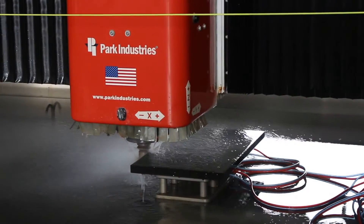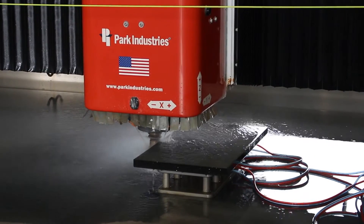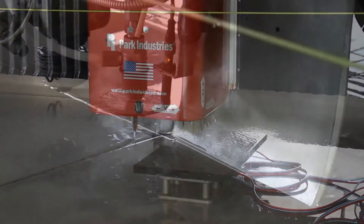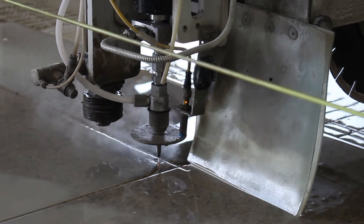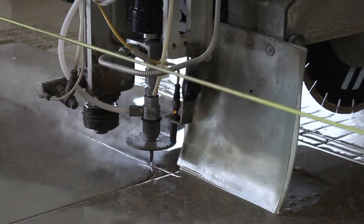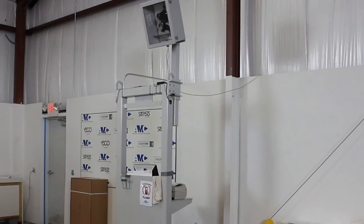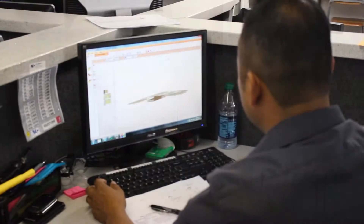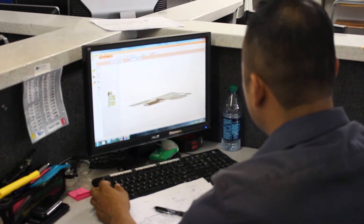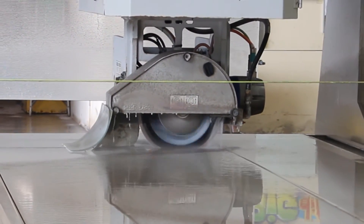They are spraying water constantly to keep dust at a minimum. And that's not the only thing water is doing — there is a machine that uses water sprayed at such a high speed that it's precisely cutting the counters into the proper shape. A high-definition camera is used to take a quality photo of each slab, and this photo is then used on a computer program to plot out where the cuts will be made.